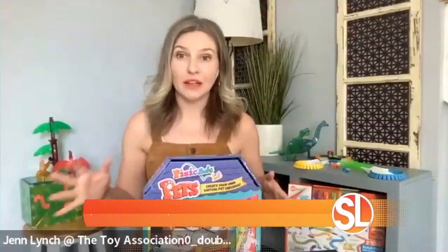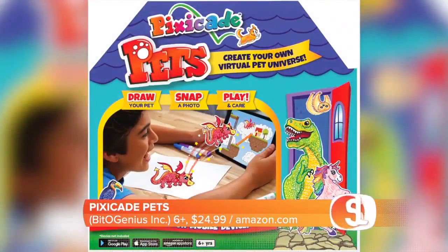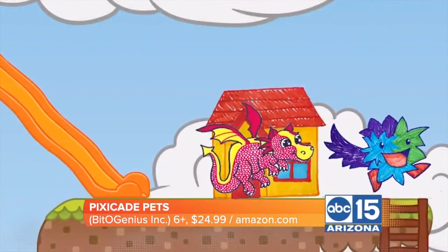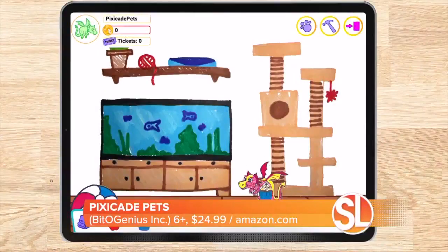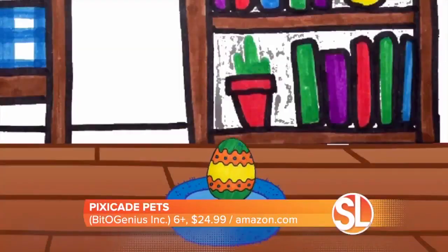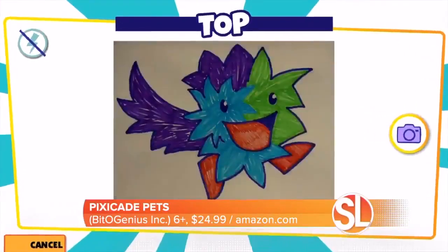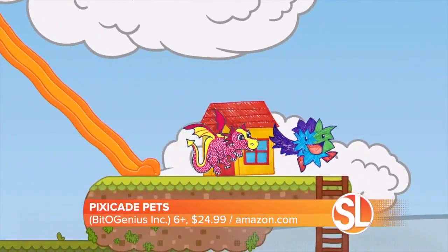As kids get older, six and up, there's something really cool for that age group. This next toy combines creative play and a bit of tech play, but what's great is that it's hands-on creativity. This is the PixieCade Pet Set, and kids can actually hand draw their own pets, treats, toys, etc. Then they scan everything into the free PixieCade app, where they can build out the world further, customize their pet's world, and take care of them. It's teaching kids about empathy and nurturing play as well.